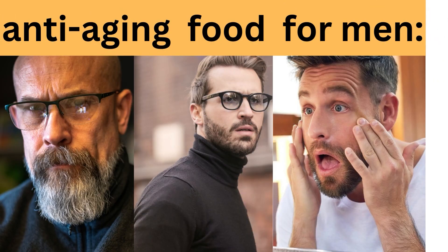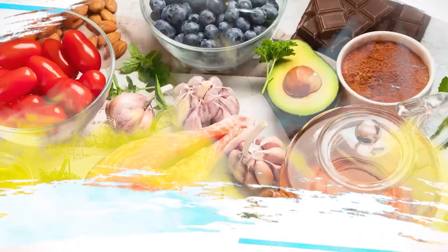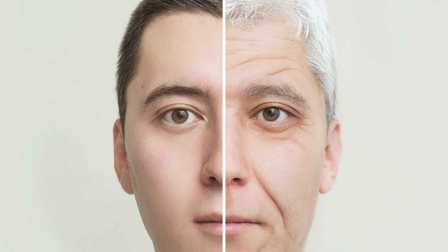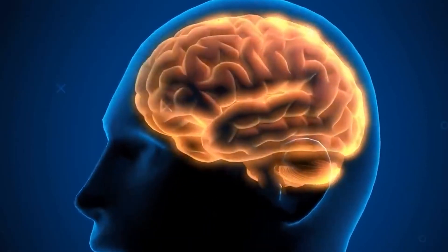Foods that can help with anti-aging for men. Want to stay looking young? Then it's time to start eating some anti-aging foods for men. When men reach the age of 40, their metabolism slows down, increasing their risk of developing a variety of illnesses. Not only do wrinkles indicate aging, but the body also begins to weaken. Diet is a big part of dealing with the signs of aging and slowing it down while staying healthy. Research shows that the foods you eat can play a significant role in aging signs like wrinkles and fine lines.